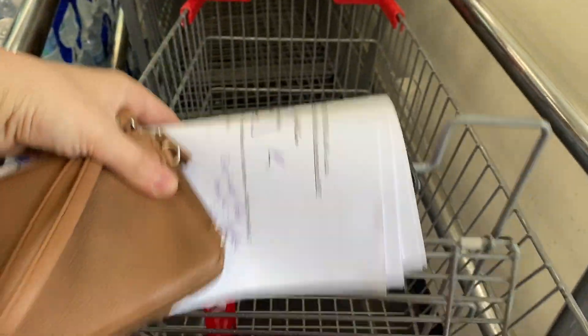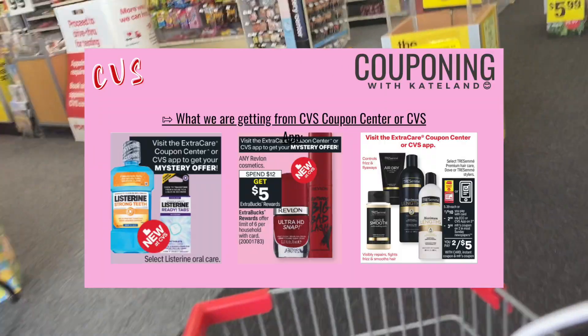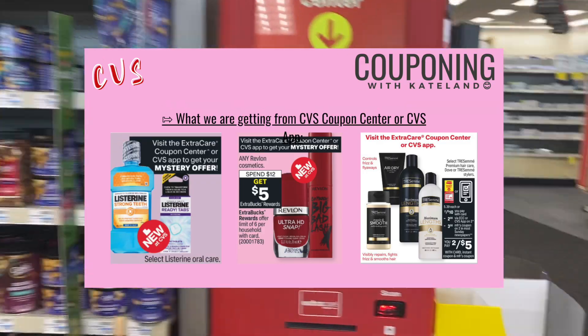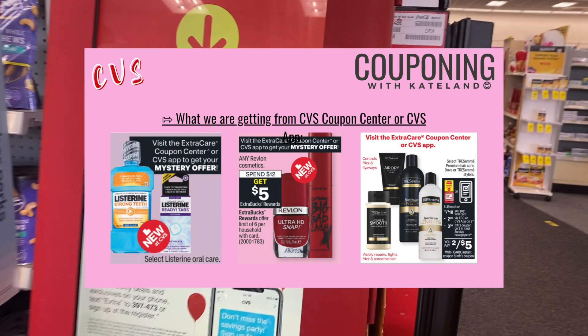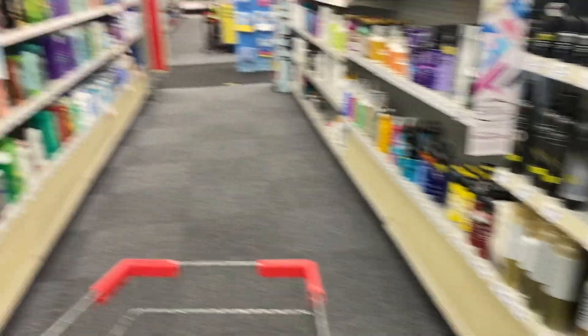I'm super excited — if you go to the Extra Care Coupon Center, here are the mystery and instant coupons we're getting. I got a $4 off mystery offer for Revlon, and then a $2 off instant coupon for Chasseme and Dove.